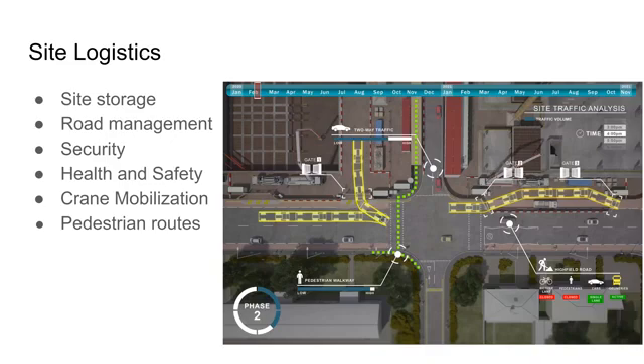It's Tyler Larson. So for site logistics from V5D, it goes a long way in helping with site storage, road management, security, and overall safety to the site, and it also helps with major parts of the project like crane mobilization and pedestrian routes.